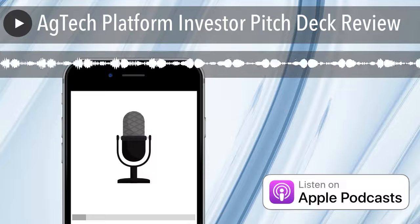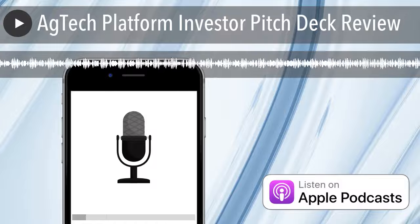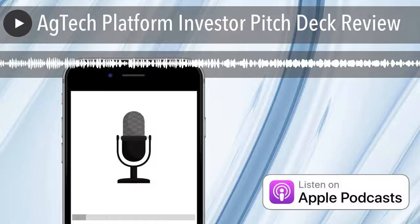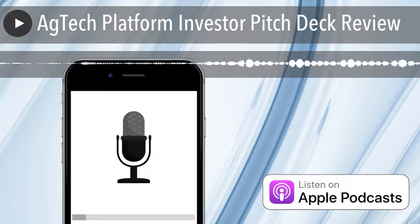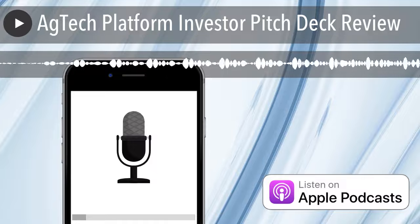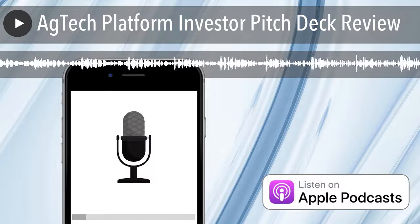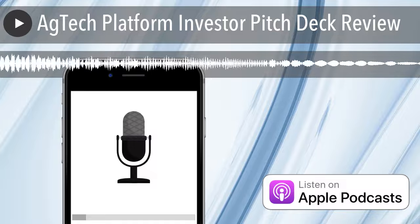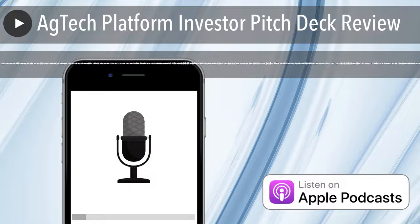Moving on to number six: introducing the team and products. They did introduce the team, but did they introduce the product? Is their product hardware, software, 3D-printed pots, or automation? They mentioned hardware and software but didn't really show what it was. When we finally saw visuals, we were asking: is this on the moon? Is this a prototype? Is this augmented reality? Maybe half a point — they could have literally grabbed some images from Growtronics' website to show us something real. I don't want to see images of the moon — nobody's going to be growing on the moon.